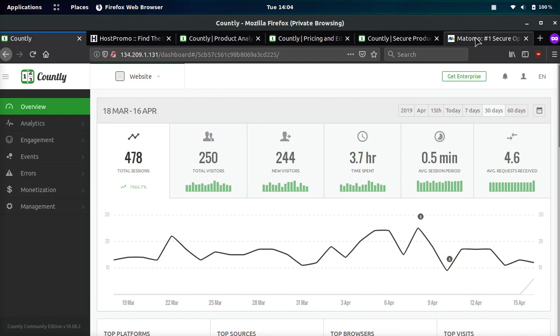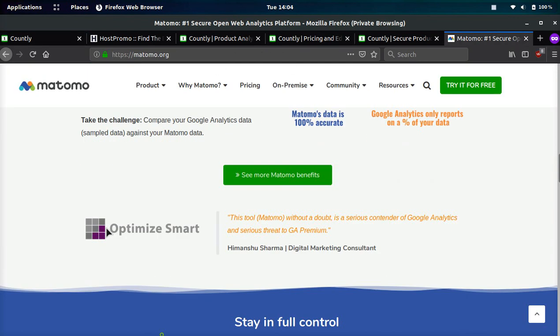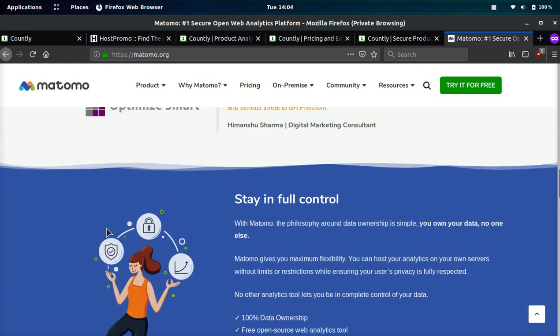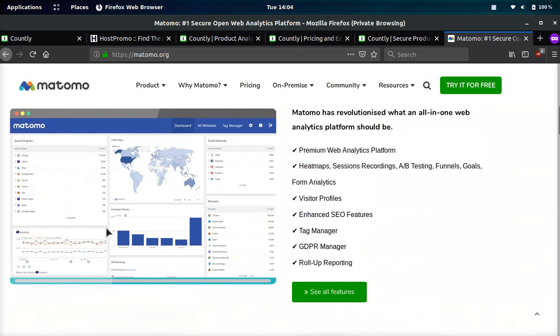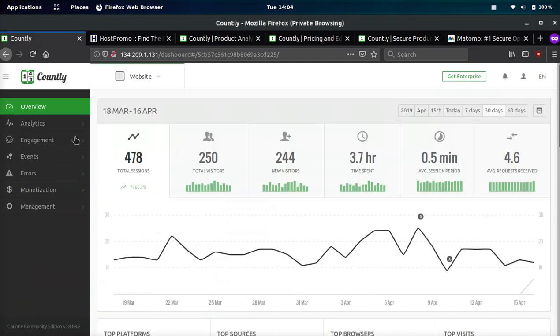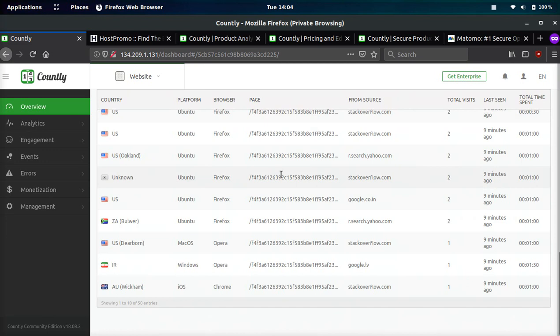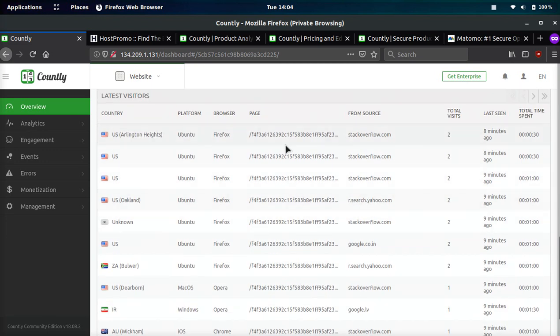If you've used Piwik, which is now known as Matomo, I use this on some of my other websites — they do track user profiles. So if Countly did track user profiles, it would be pretty good. However, they don't do that in their free version and that really sucks.